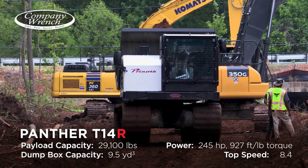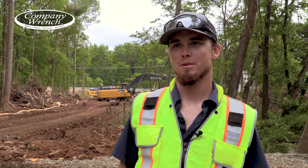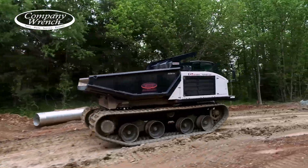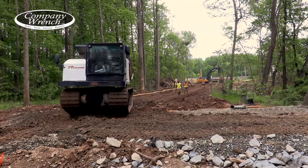Panther TR-14 — I found it online at Company Wrench. Company Wrench was great. They got a machine out here for us to demo, and two weeks later we got one. They walked us through it, showed us how to run it, but I mean it's easy — five minutes and we're ready to go.